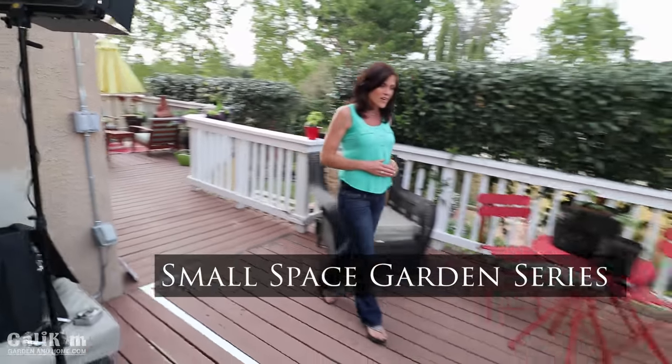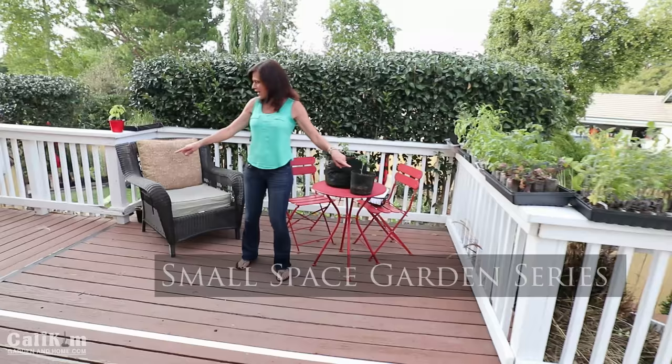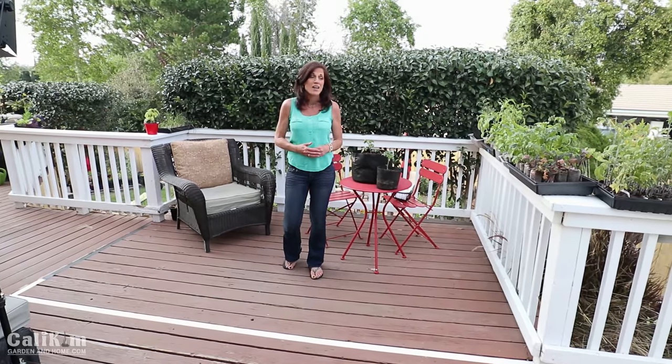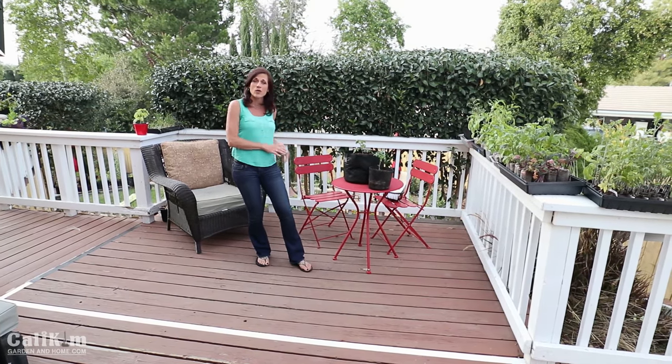Well I thought to myself this is a great opportunity to create a new video series on growing your own food in a small space. So what I've done is taped off a section of my balcony here and it's about a 7 by 11 area, which I think is about a typical size for an apartment balcony, and we're gonna set up a garden here and grow our own food.